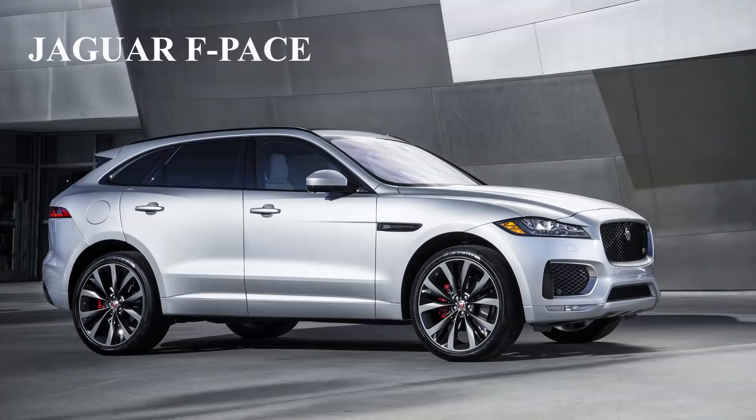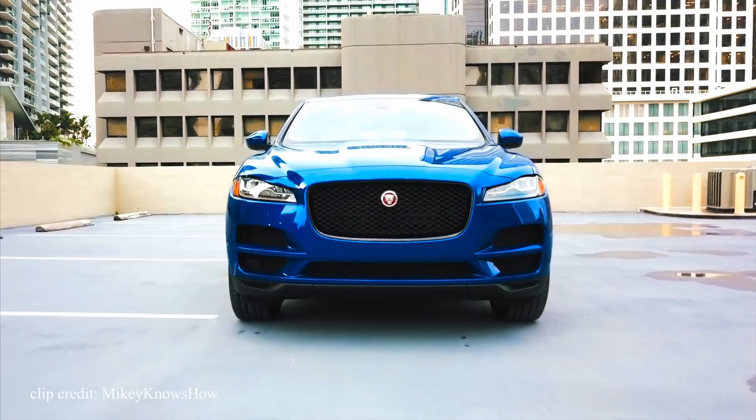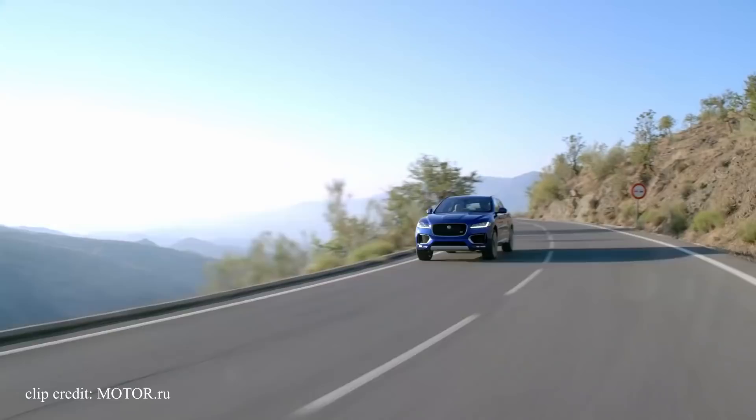The fourth SUV on the list is the Jaguar F-Pace. This choice I wouldn't say is cheap, but more so affordable. The reason I included it is because it looks much more expensive than what you can pay for one used. In just a couple of years, this SUV has lost more than 50% of its value — not good news for original owners, but for those buying secondhand, it's one hell of a bargain. The exterior alone is so worth the money. It looks sporty, futuristic, and classy all at the same time. This is an SUV with massive curb appeal, guaranteed to catch the attention of anybody around it.